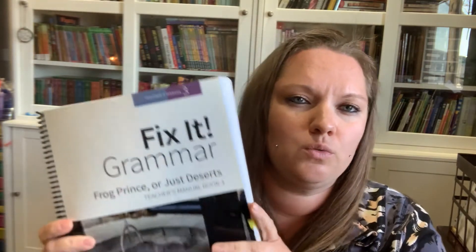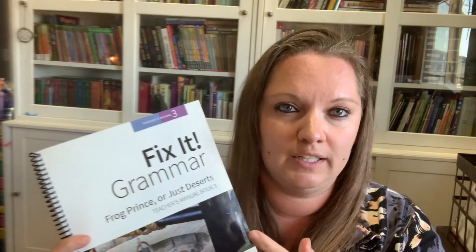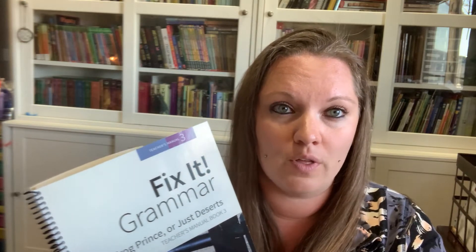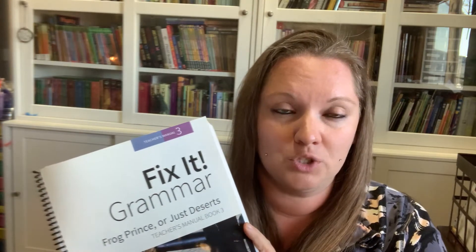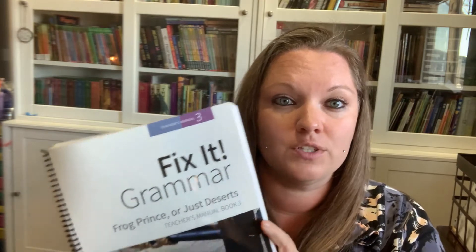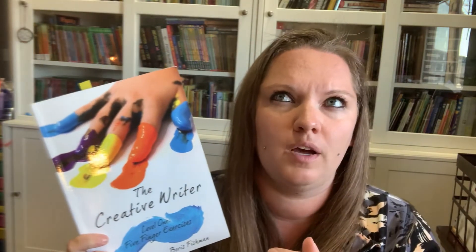For grammar, we're doing Fix It Book 3. We absolutely love Fix It — I feel I have learned a ton through this curriculum, way more than I learned in school. My children can pick out things that shock me. I'm looking at the teacher's manual right now. We're going to continue using Fix It.